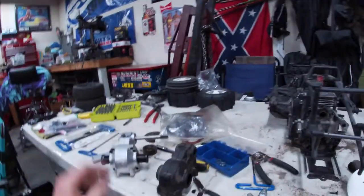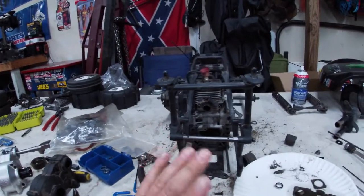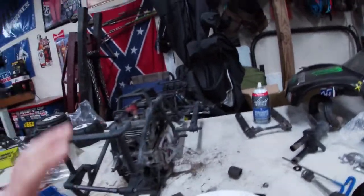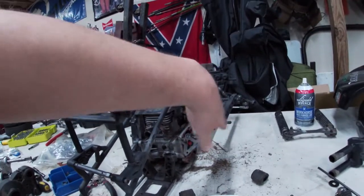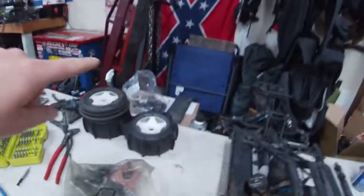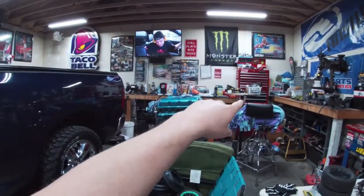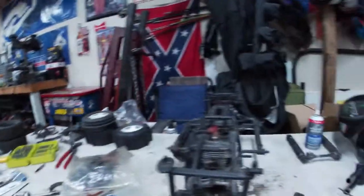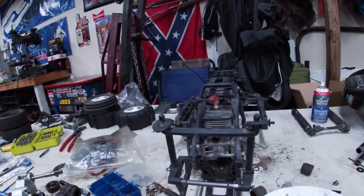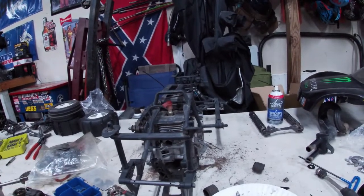I could probably get this thing running again tonight or tomorrow night. We gotta get the transmission back in and put all our other stuff back in — I don't think that's gonna take us too long. The time-consuming part will be putting all this stuff back on. I got a box of parts there and over there I have another box of parts that go to this thing, so we'll probably be getting our owner's manual out to see where some stuff goes.